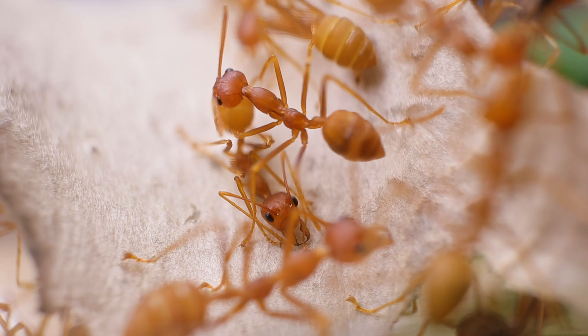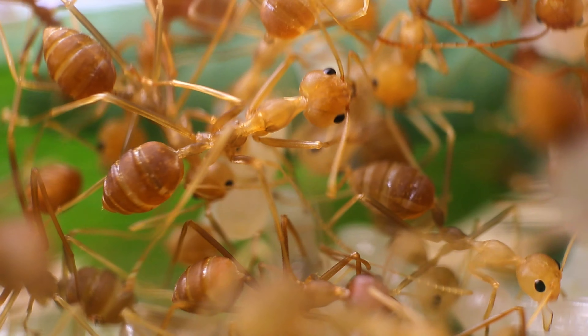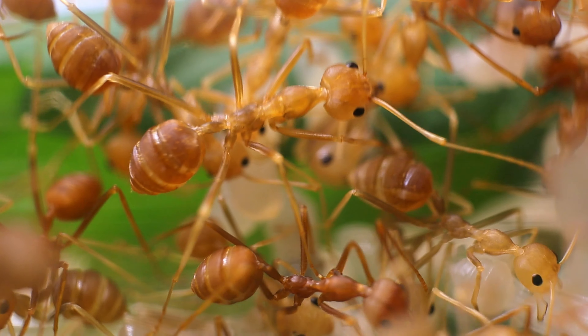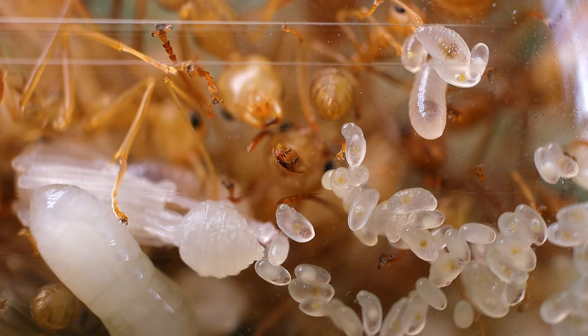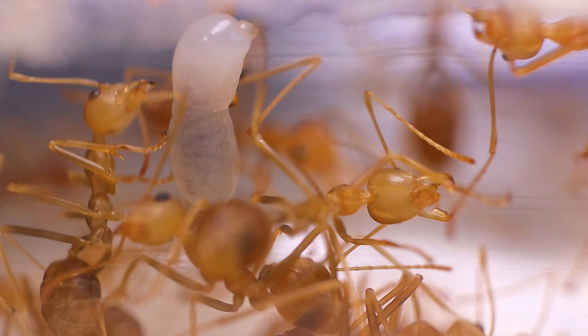Inside the nest there is constant activity — ants walk over each other and cling onto anything they can find. The young workers are even more beautiful, with a vibrant yellow color. Ants often grip things in their mandibles and just hang downward with them. This reminds me of Diacamma ants.